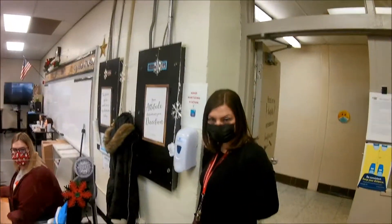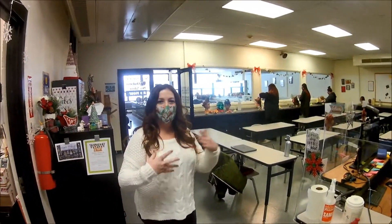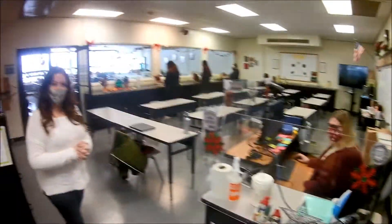Heading over to Ms. Herman's room, you can see learning about different nail shapes. We're learning about nails, we're learning facials, we have all kinds of different hair coloring techniques and hair cutting techniques. We have a lot to do here.